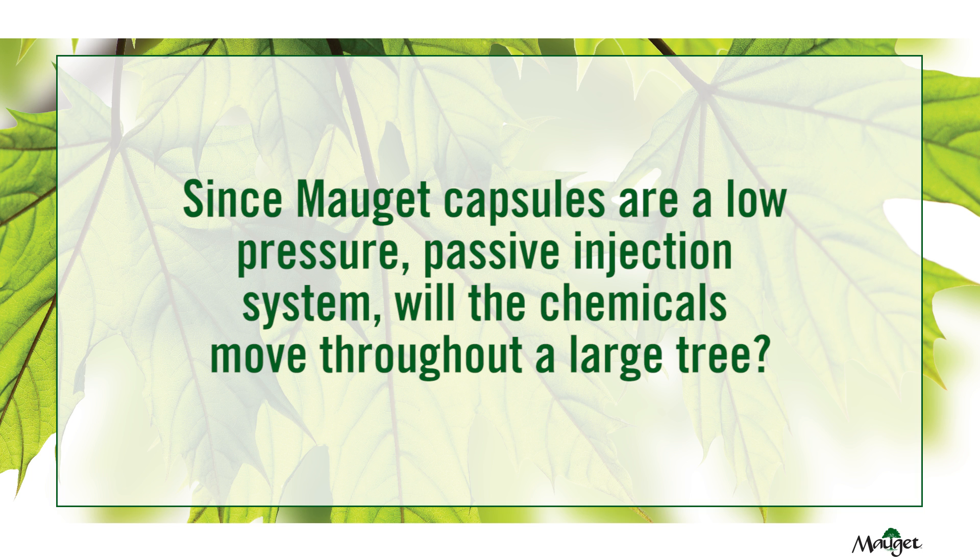Since Moje capsules are a low pressure passive injection system, will the chemicals move throughout a large tree? The Moje microinjection system is a lower pressure passive injection system. This capsule operates on somewhere around six to eight pounds pressure, which is less than a lot of the other injection systems.